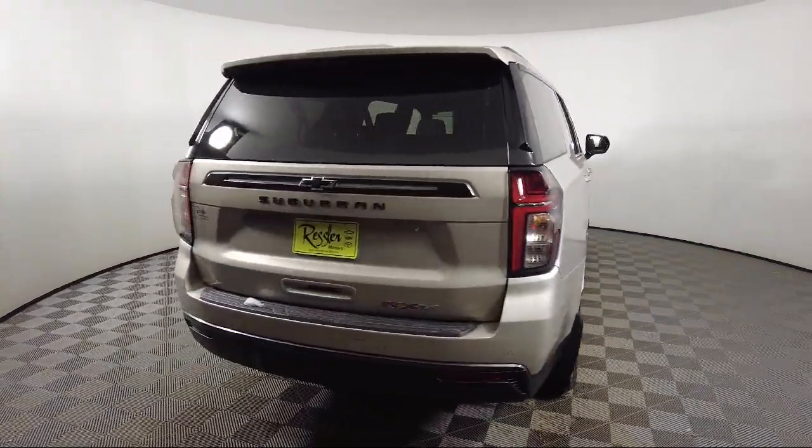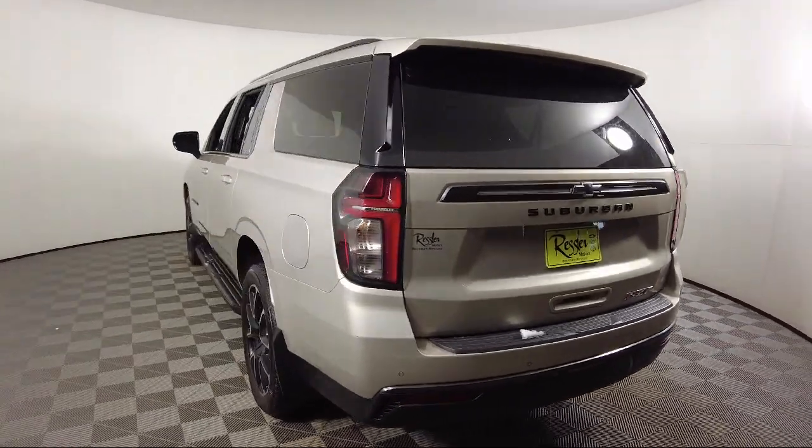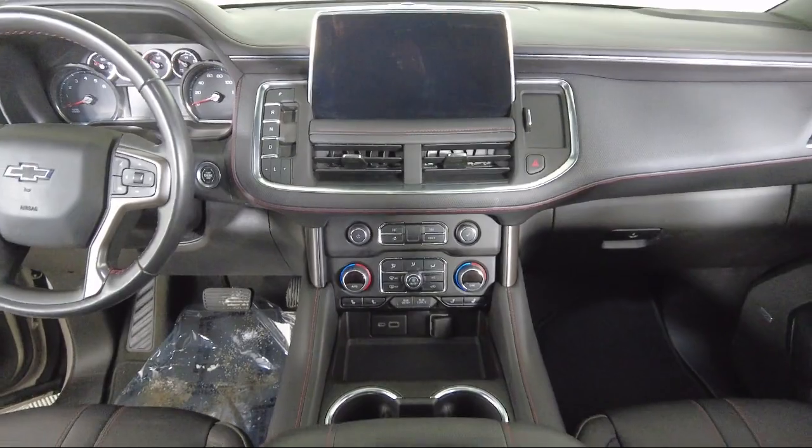Roof Rack, AM-FM Sirius XM Radio, Wi-Fi and Hotspot Capable, Keyless Entry, and has less than 25,000 miles on the odometer.